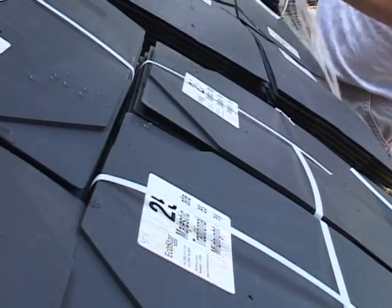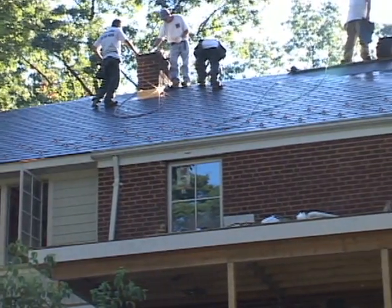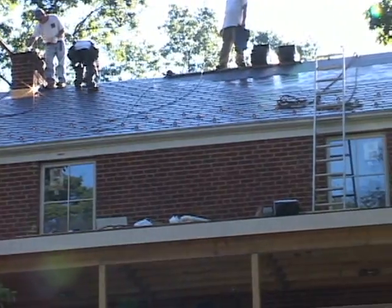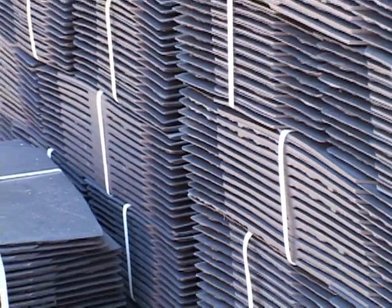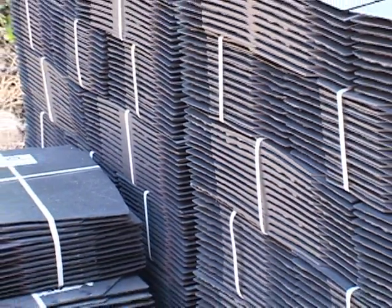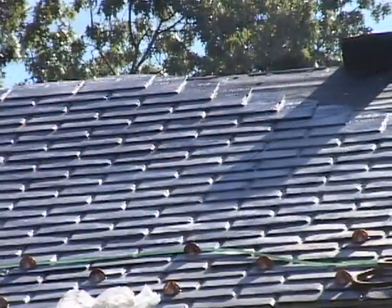Yet, as we all know, the product is only half the challenge. Correct installation is the key to total success of any roofing product. Today we want to share with you not only the benefits of Majestic Slate Traditional and other EcoStar steep slope roofing products, but also a thorough examination of the correct way to install these tiles.